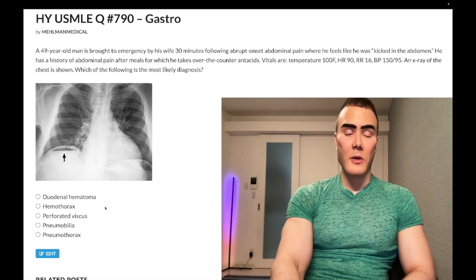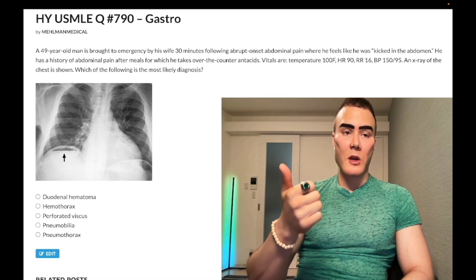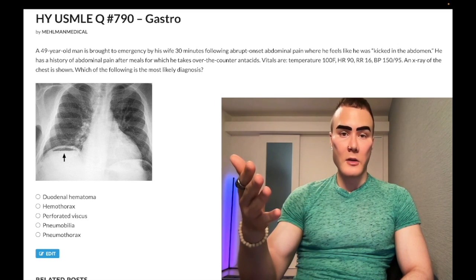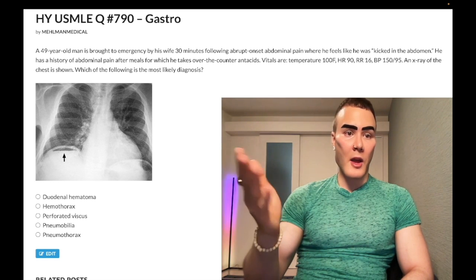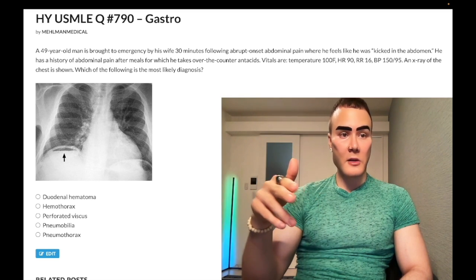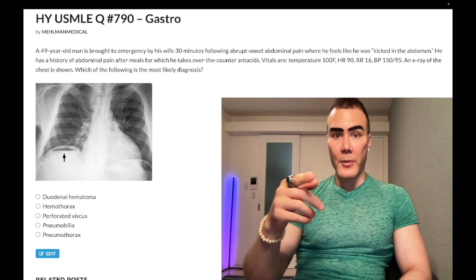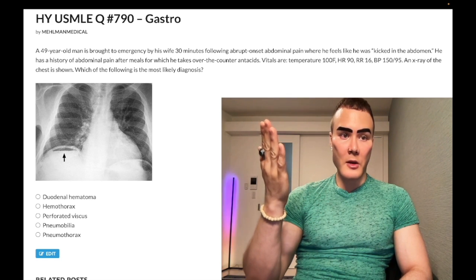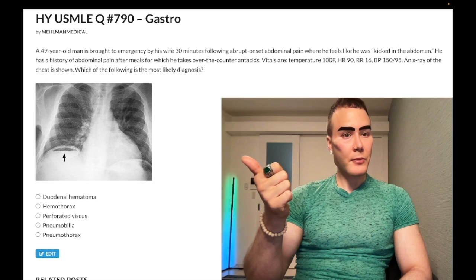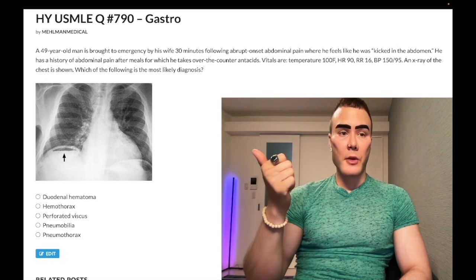Choice B: hemothorax. Wrong answer. That's blood in the pleural space. This will also be a diagnosis of exclusion, given in the setting of either massive trauma or malignancy. For example, someone with breast or lung cancer who has dullness to percussion on one side — you'd think fluid collection, not pneumonia since there's no fever, and the answer would be malignant pleural effusion. You can also get flattened neck veins with a hemothorax if you're losing volume from the vascular space.